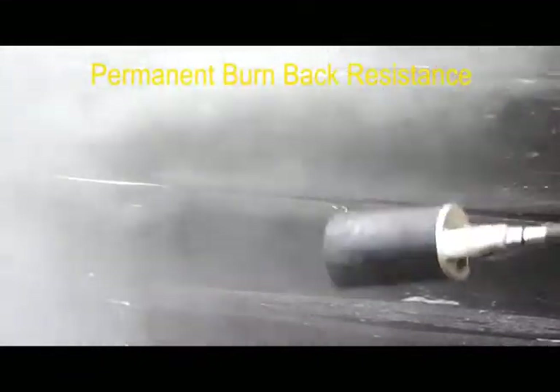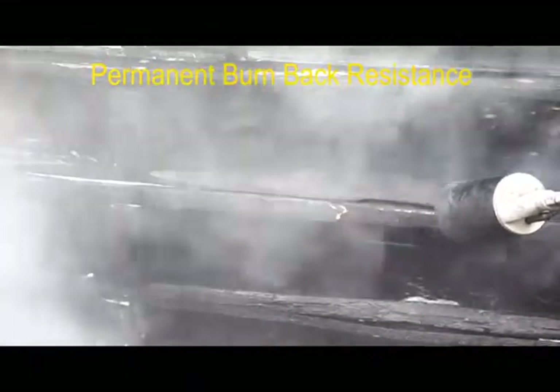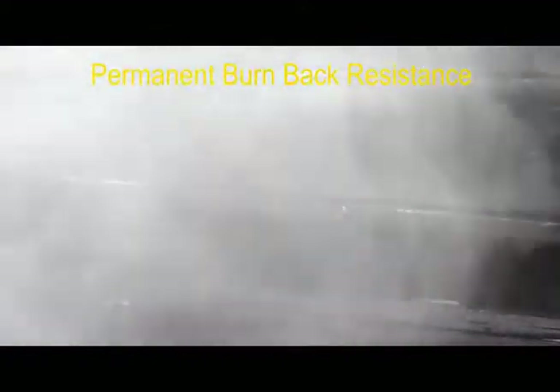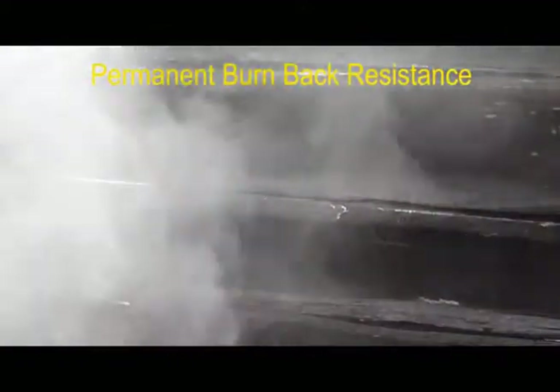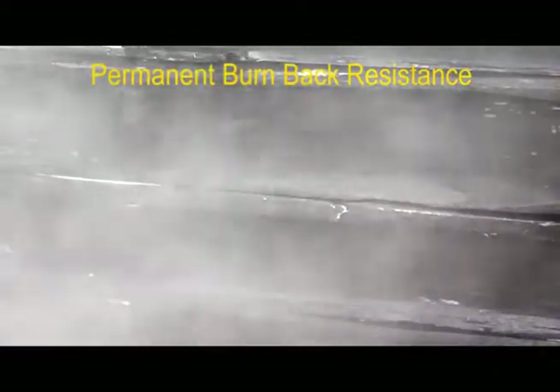A few minutes ago, this pallet was burning. Then it was extinguished with F500EA. Now it won't sustain combustion even with a 2,000-degree torch — and it's cool to the touch. It's still cool to the touch even after having the torch on it.